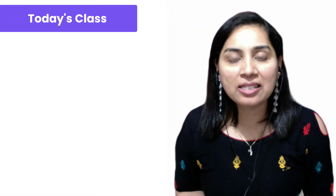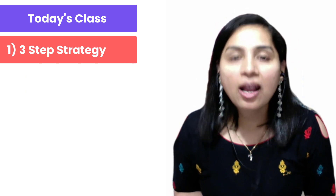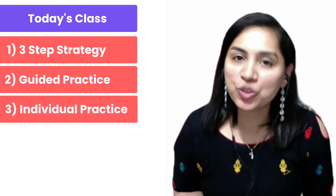In today's class, we will discuss the three-step strategy, a guided practice, as well as an individual practice.